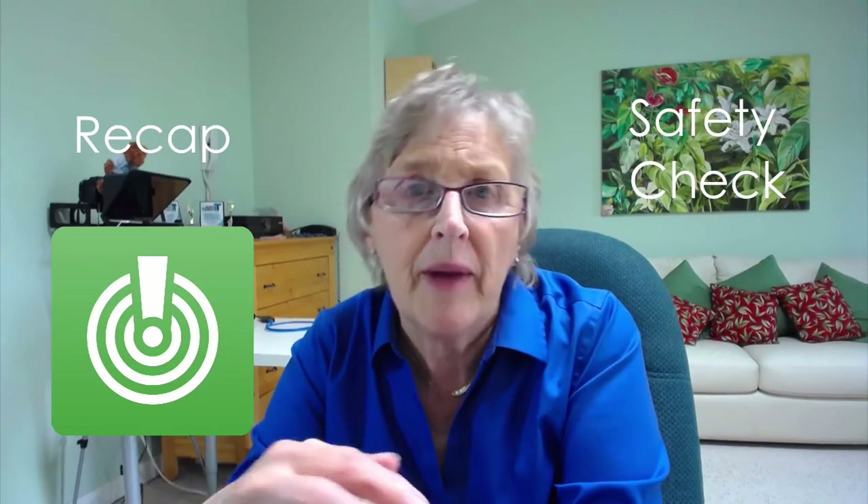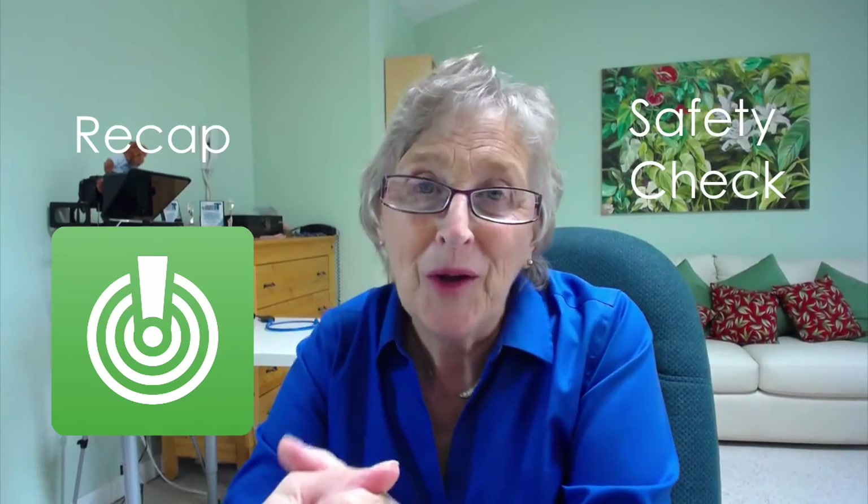If you know anyone who might benefit from using Facebook's Safety Check, please share it with them — share it with your friends and family, share it with anyone you know who might be in harm's way, particularly with Hurricane Irma. Once you've shared it, please like and comment on my video below, subscribe to my YouTube channel if you haven't already done so — thanks for watching, and I'll see you in the next video!